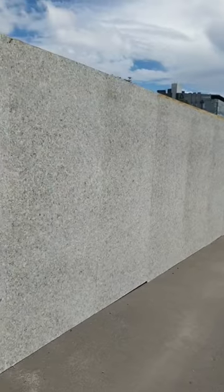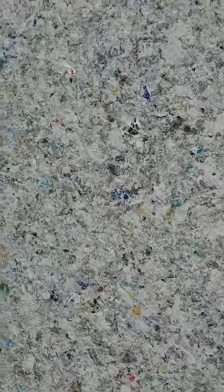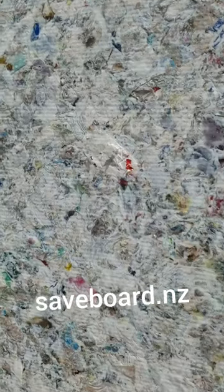I discovered this recently — in Christchurch City, right in the center by Cathedral Square, there are walls made from recycled soft plastics. It's made by Safe Board, and it's called Safe Board.